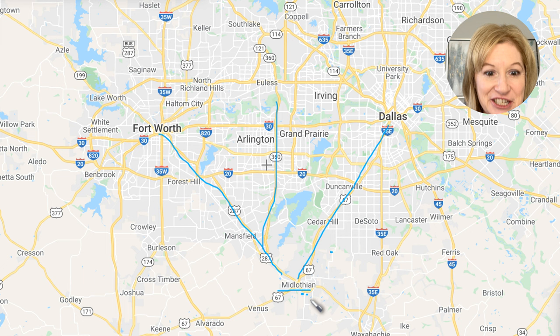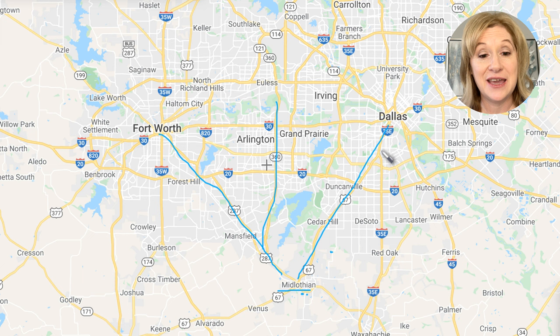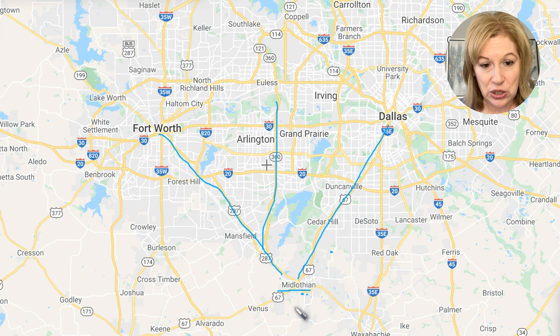A few fun facts on Midlothian: it has a population of 38,000 and an area of almost 64 square miles — actually bigger than Frisco. A lot of people compare Midlothian to Frisco because it's growing super fast with similar characteristics that Frisco had 10 years ago. It has tons and tons of new construction. We featured 10 communities, but I probably could have done 30.